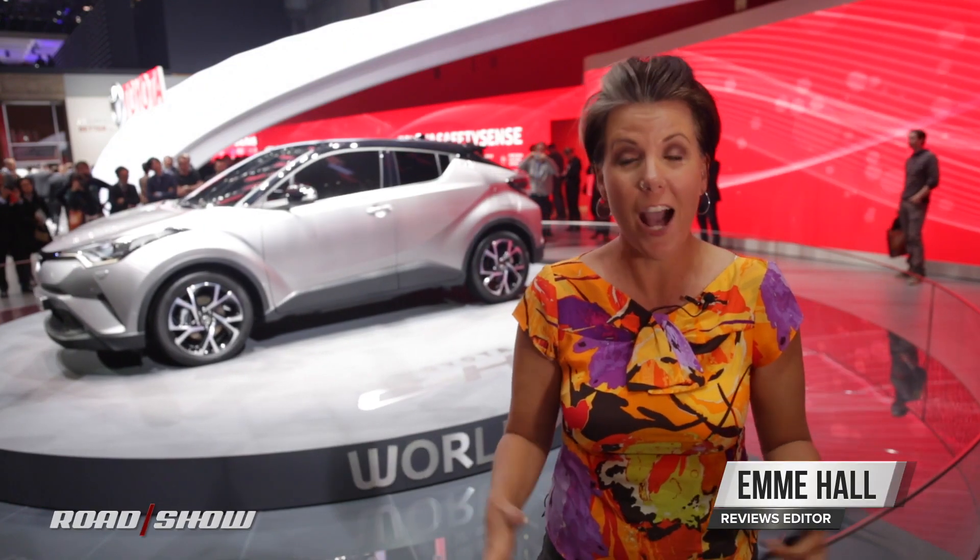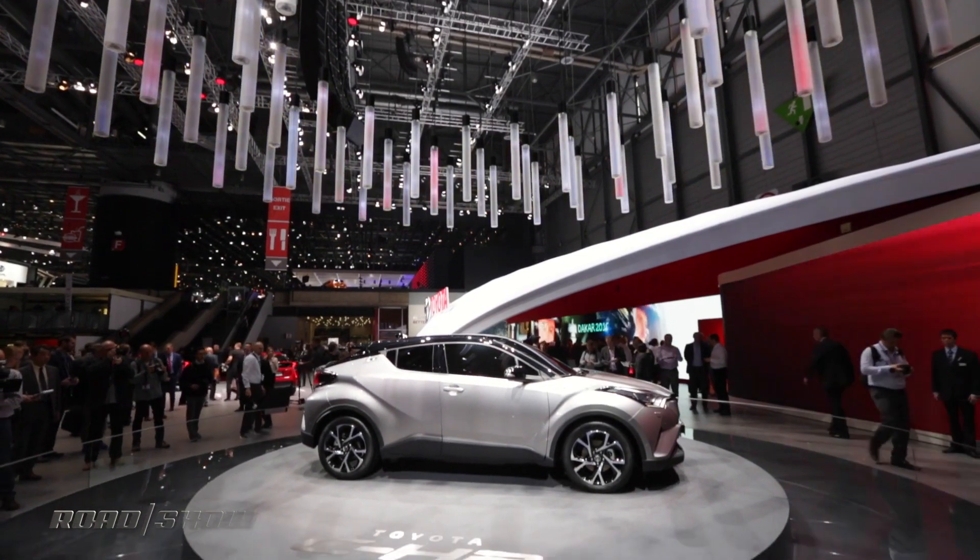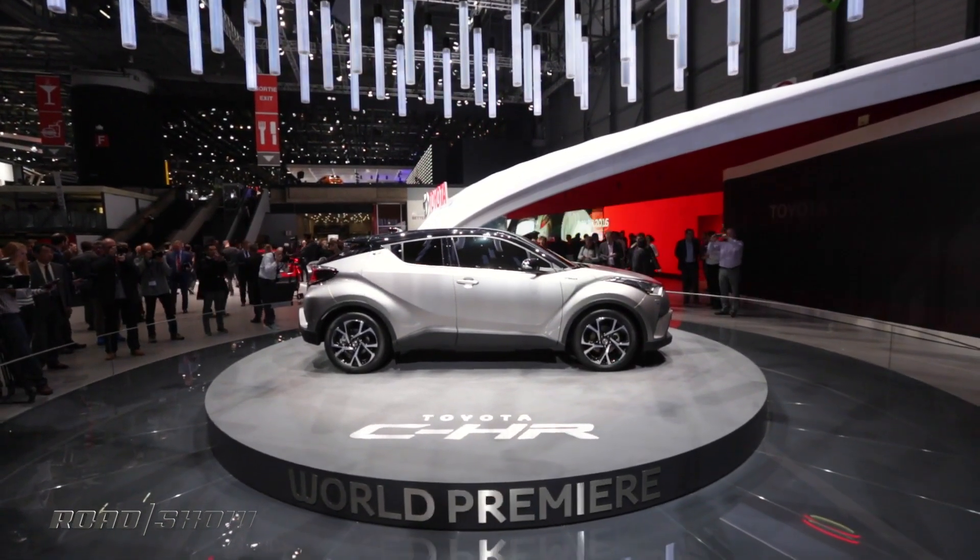The subcompact crossover segment is hot, with the Mazda CX-3, the Honda HR-V, and even the Jeep Renegade all vying for top spot. And now Toyota gives us their contender, the CH-R.